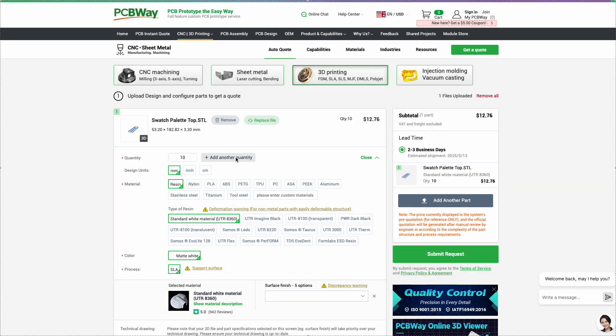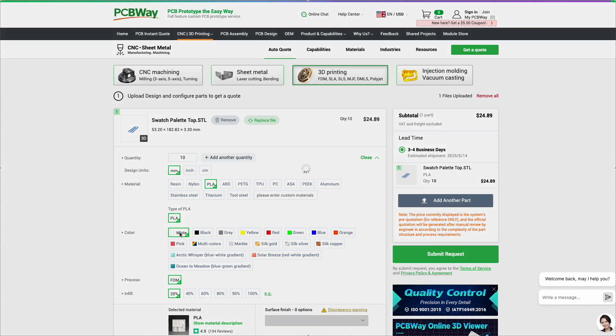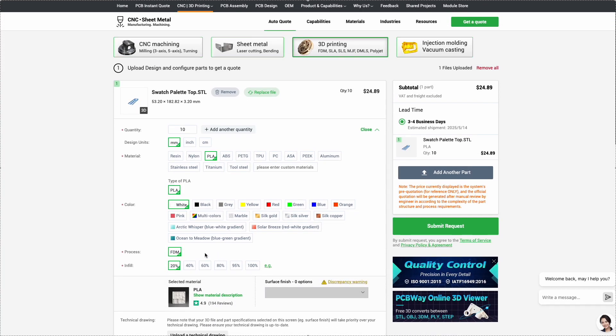They support various technologies like FDM, SLA, SLS, and DMLS, ensuring high precision and top-tier quality.